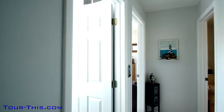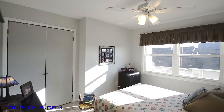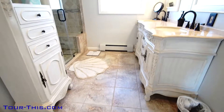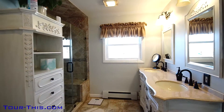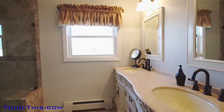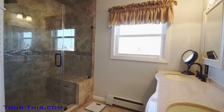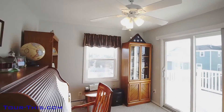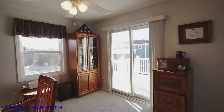Down the hall we find bedroom number four where the easterly orientation has the sun shining in all morning long. Across from this bedroom is a recently remodeled bath with fantastic dual vanity and a tile walk-in shower and bench. The fifth bedroom is currently being used as an office with access to a lovely fiberglass deck which is in perfect shape.